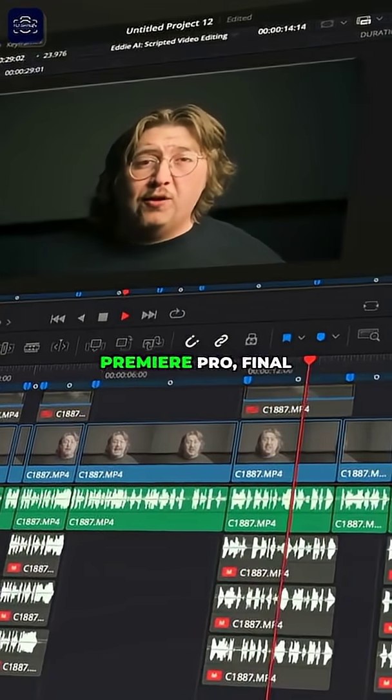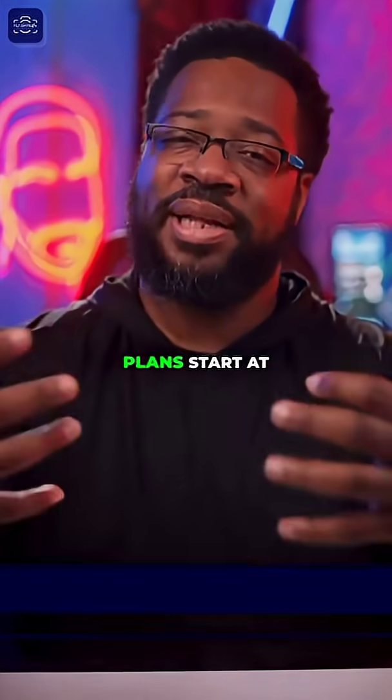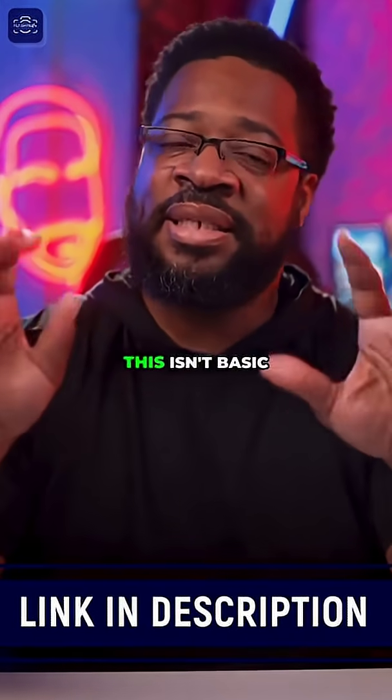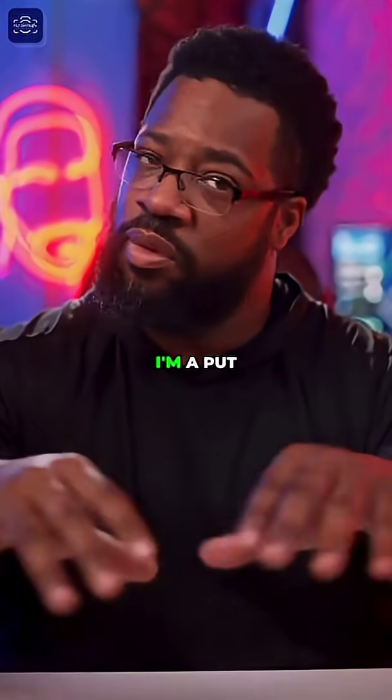It works with Premiere Pro, Final Cut, and DaVinci Resolve, and it is a subscription plan starting at $24 a month. This isn't basic automation — this is AI that understands structure. I'll put the link for that below.